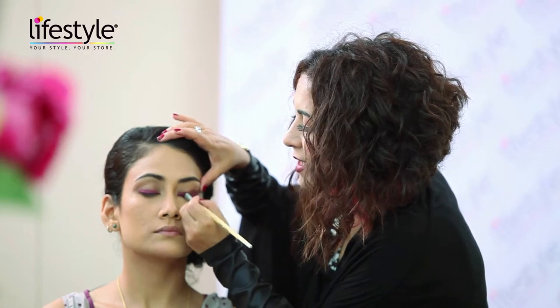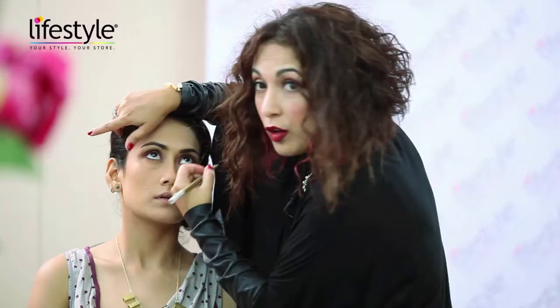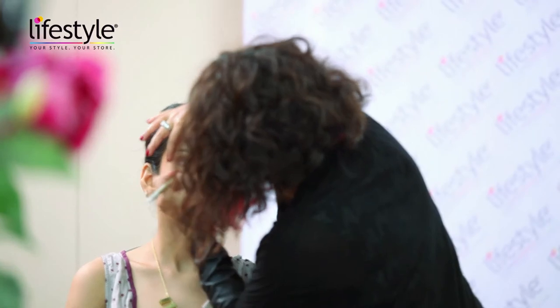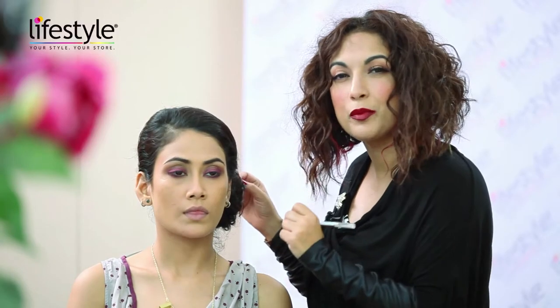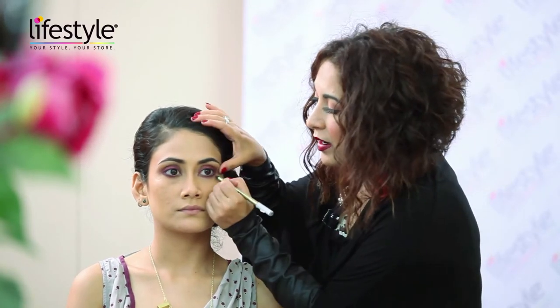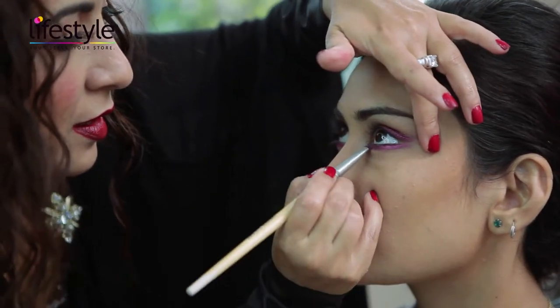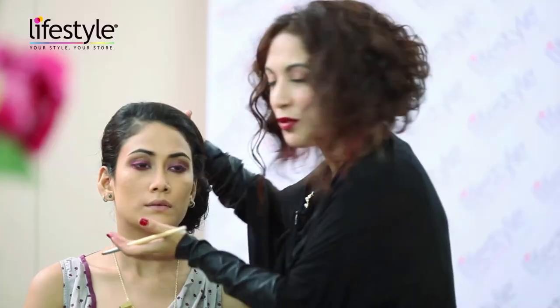These colors really stand out with Indian clothing. I'm using the same wine colored pencil on the bottom of the lash line as well. In the evenings it's nice to layer your products because it just looks a lot more stark and lasts a lot longer. If you're wearing these colors for the day, you could probably just do with the eyeshadow and not the pencil. As you can see, I'm working up the wine color and it's just coming through so beautifully.